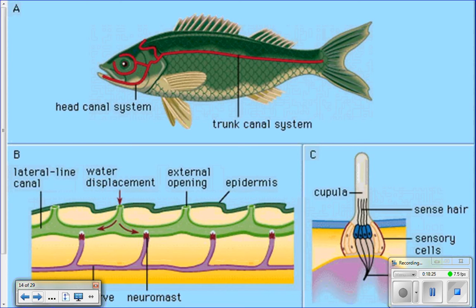The lateral line system runs around the head and then down the side of the fish's body. It's literally a canal that is open to the surrounding seawater and is full of seawater. There are little pores that open up to the seawater so it can flow through the pores into the canal and back out. If a fish moves nearby, it creates pressure waves that move through the water, enter through the pores of the lateral line, and move through the canal. Inside the canal, there are little sensory cells, and as those pressure waves hit them, the sensory cells send a signal through a nerve to the brain so the fish senses what's around it.